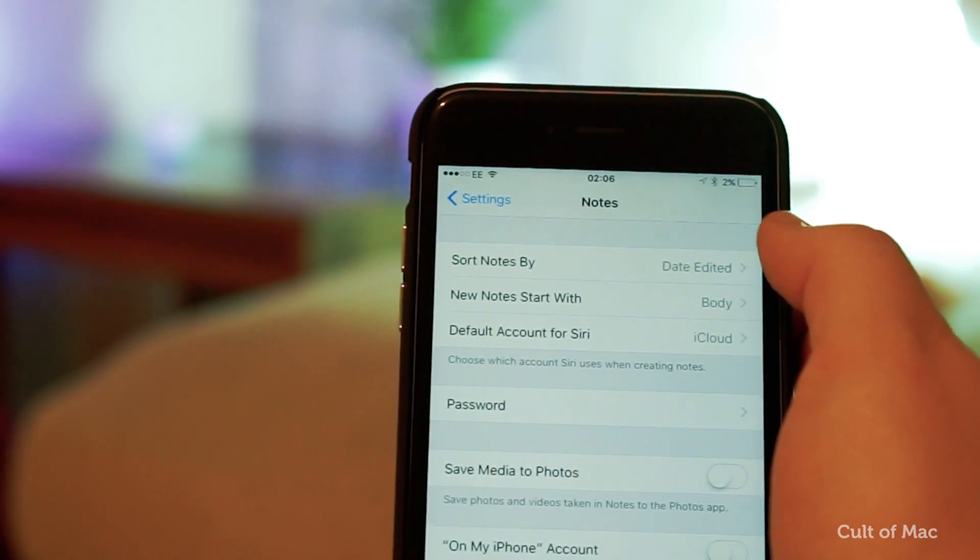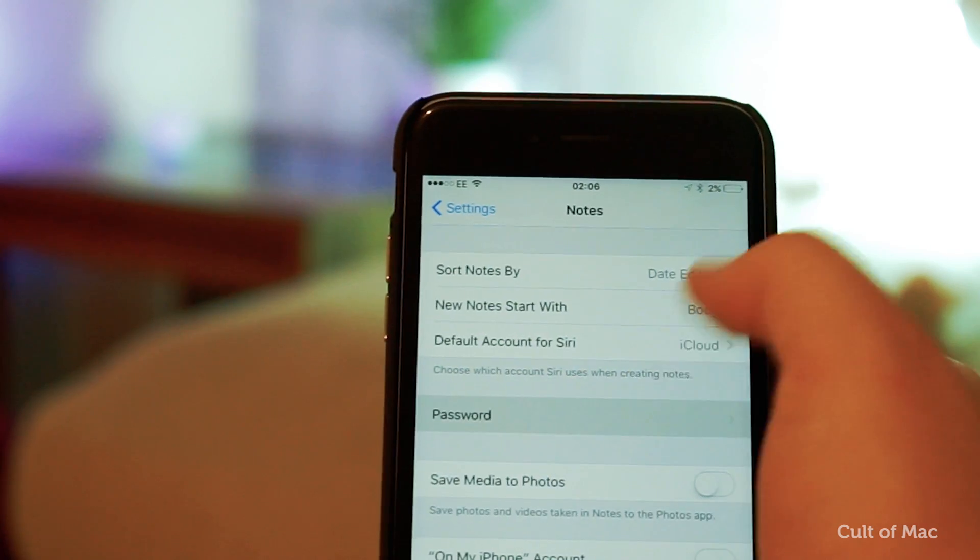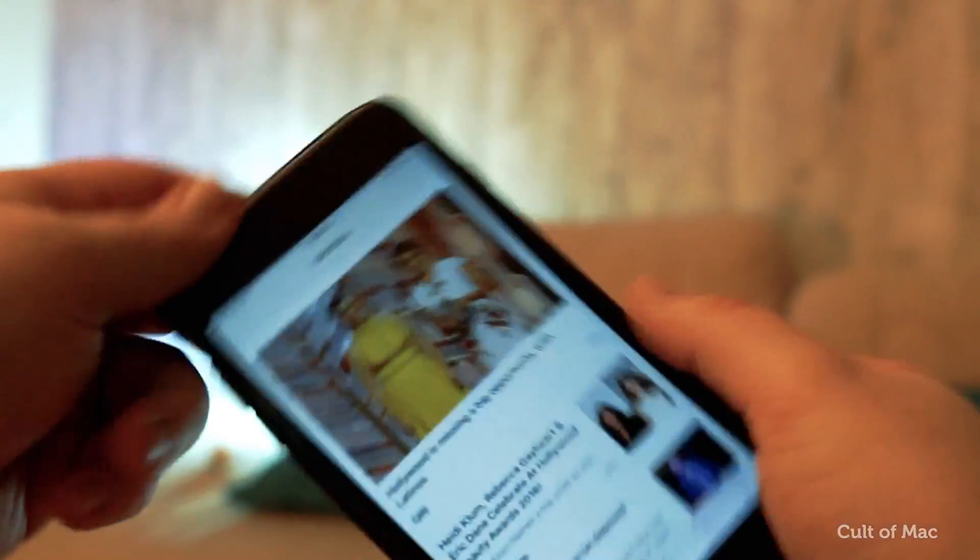There's also the option to password protect your notes using a passcode or Touch ID, and finally some updates for the News app.